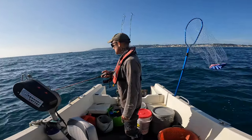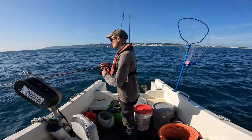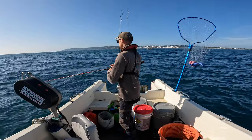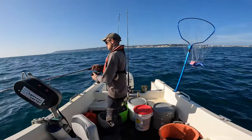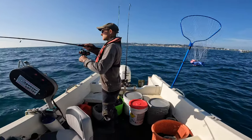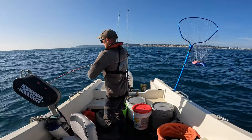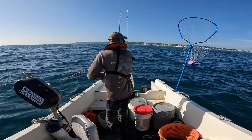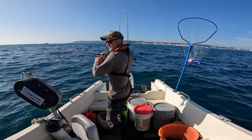We're bringing some nice fishing content — there are a few markings on the sounder, so I'd expect a few bites. First couple of bites there! Fish on — feels like it's going to be a black bream. They give a beautiful account of themselves, I love catching these black bream.